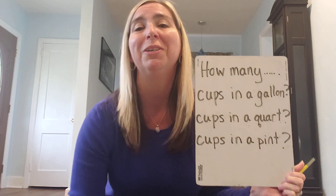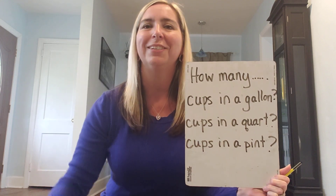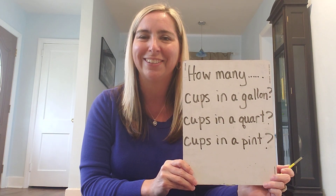I want you to take this measuring tool, fill it up with water, and start pouring the water into the containers that you have at home. I want you to figure out for yourself exactly the answer to today's challenge.